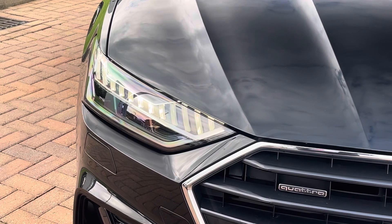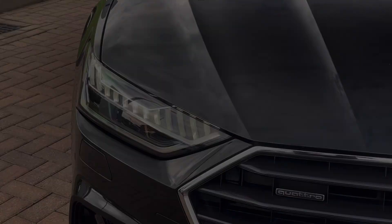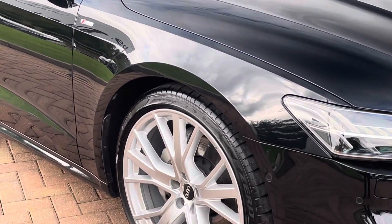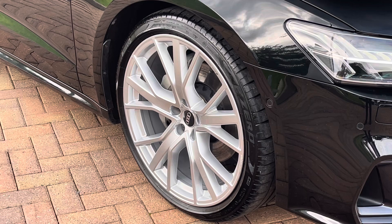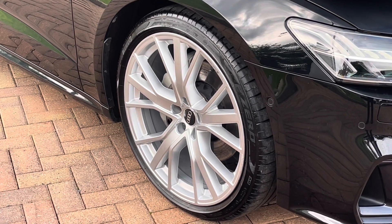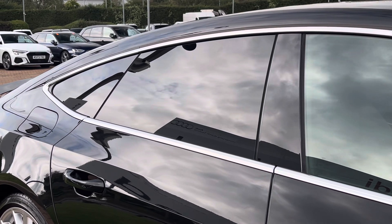Moving towards the front of the vehicle, we find these fantastic LED headlights which are perfect for visibility in every weather condition. These also have the matrix lamps. Looking down towards the alloys, we find these S-Line specific 21-inch five-spoke star design aluminium wheels, which really complement the black paint.